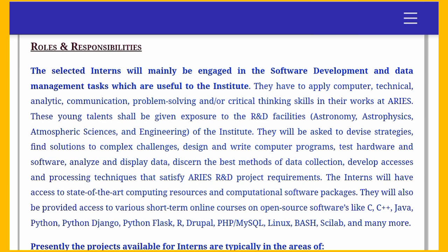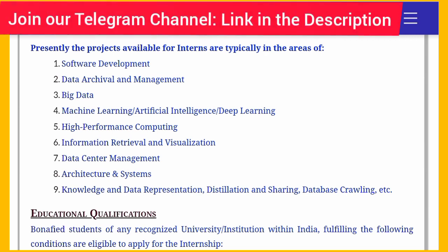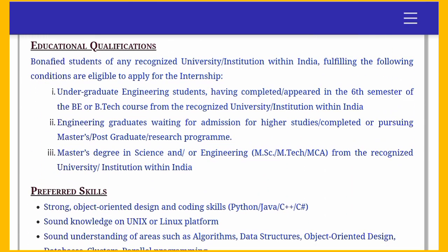Besides the internship, you also get access to courses in C, C++, Java, and many other programming languages. The projects currently available for interns are in fields such as software development, data management, big data, machine learning, artificial intelligence, deep learning, high performance computing, information retrieval, visualization, data center management, architecture and systems, and many more.